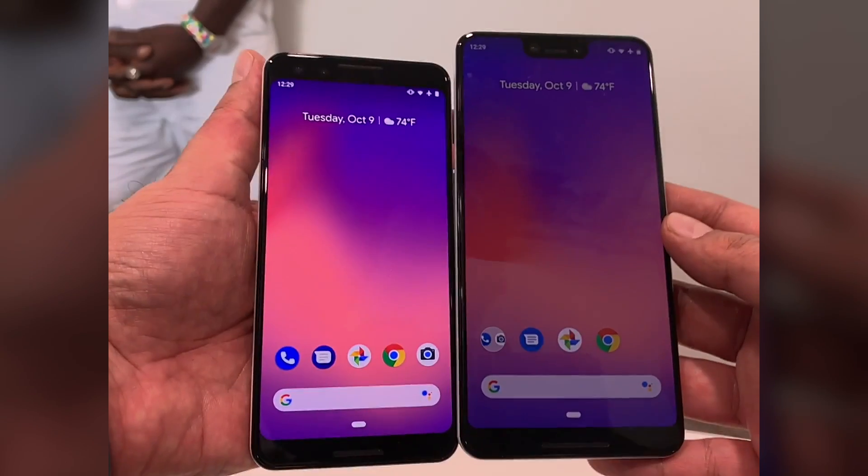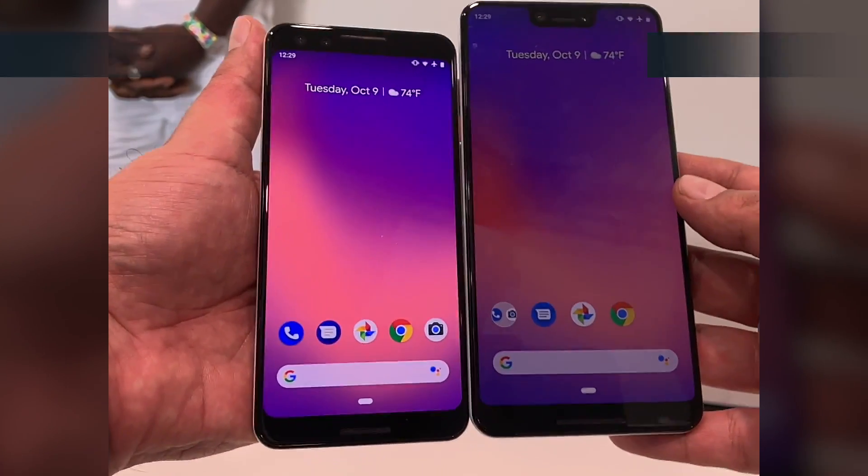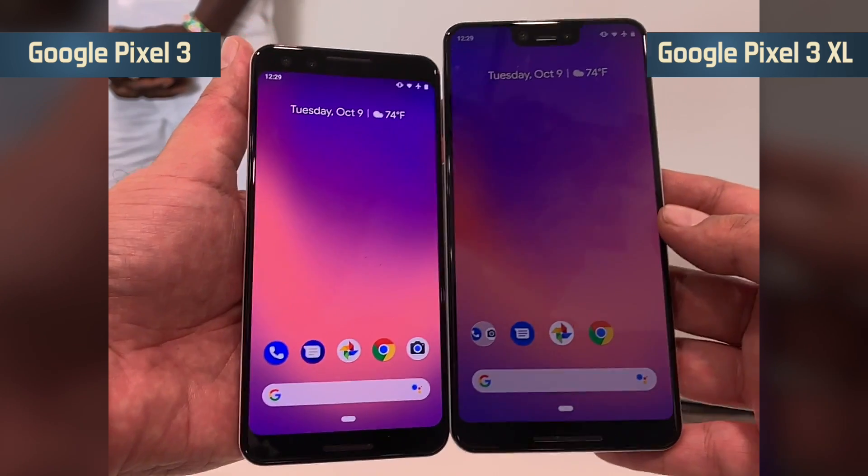Hi guys, this is Deepak from 91mobiles and in my hand are Google's latest smartphones, Google Pixel 3 and Pixel 3 XL.